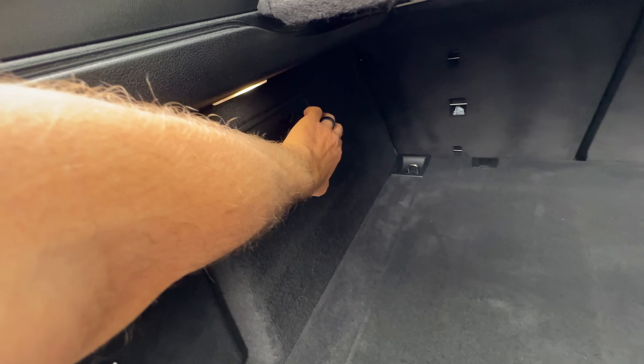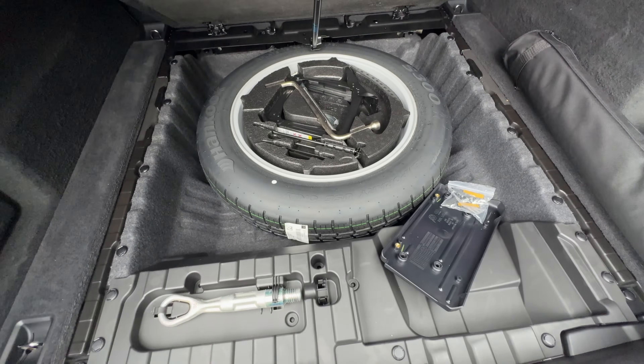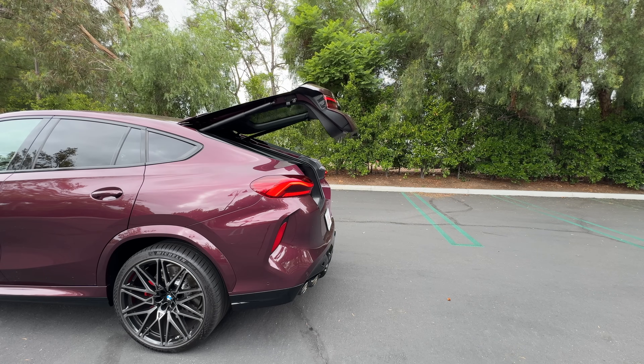It is really a shame they didn't just add tabs to fold down the seats from back here. They did squeeze in a donut spare underneath the floor, and there's a power close and lock feature on the lid.